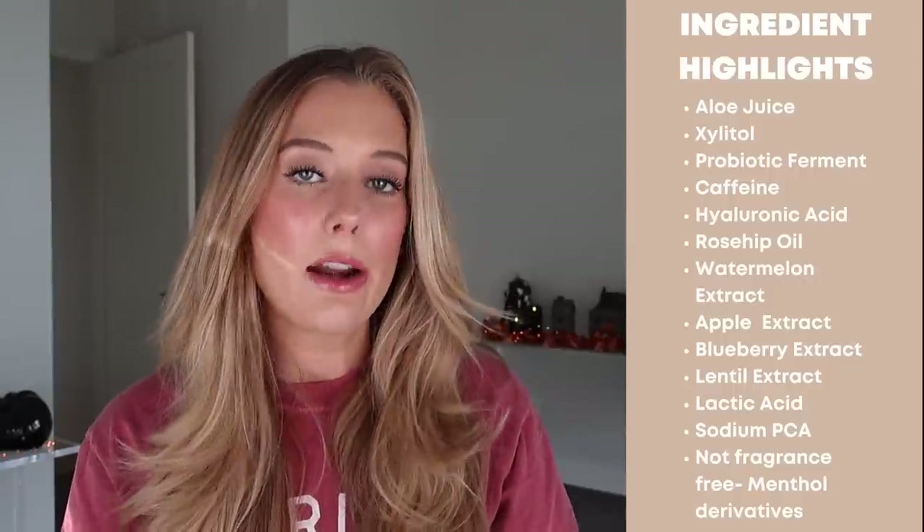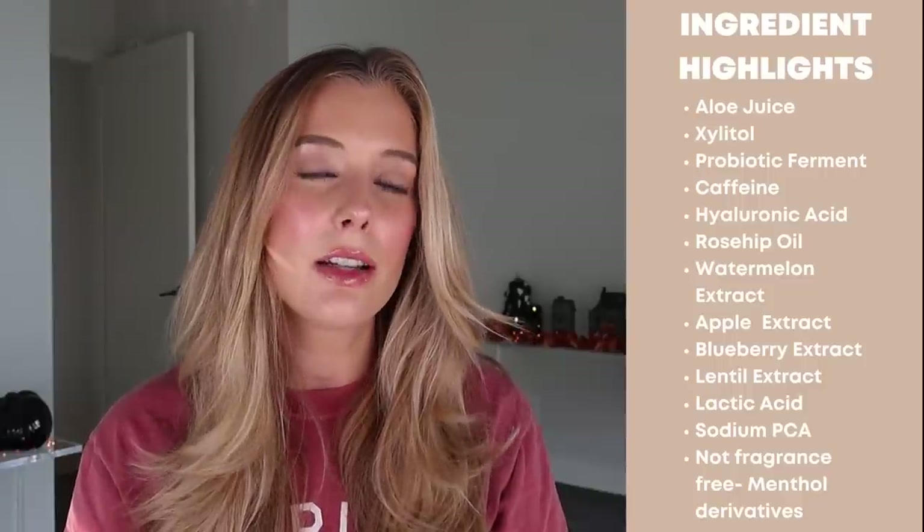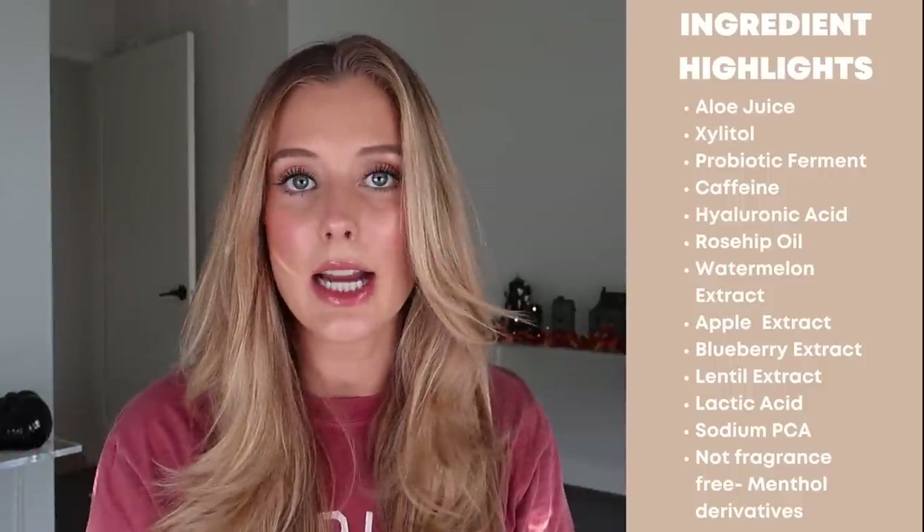Next we have the Tula Gold Glow Plus Get It Cooling and Brightening Eye Balm. Standout ingredients include aloe juice, xylitol, a probiotic ferment, caffeine, hyaluronic acid, rosehip oil, watermelon, apple, blueberry extract, lentil extract, lactic acid, and sodium PCA. This does not have any added fragrance, but it's not technically fragrance-free because it does have added menthol derivatives, which add a fragrance and can definitely be sensitizing.